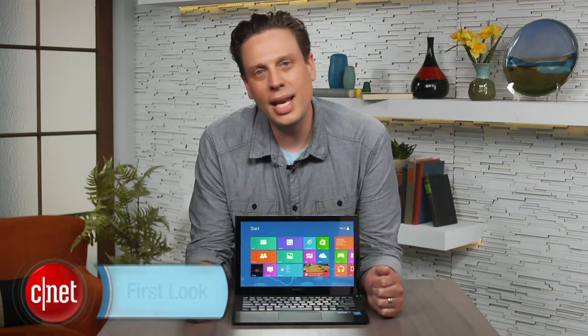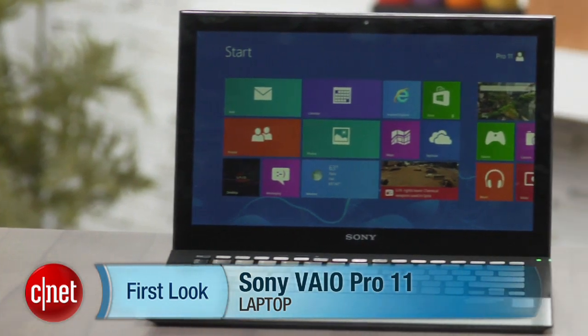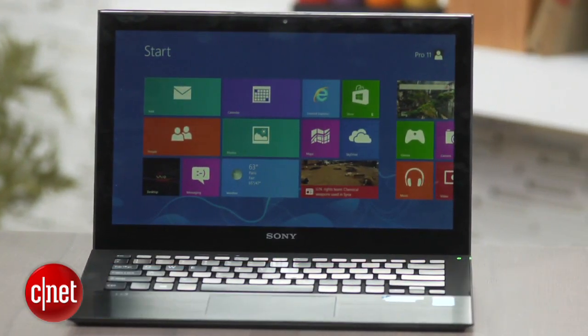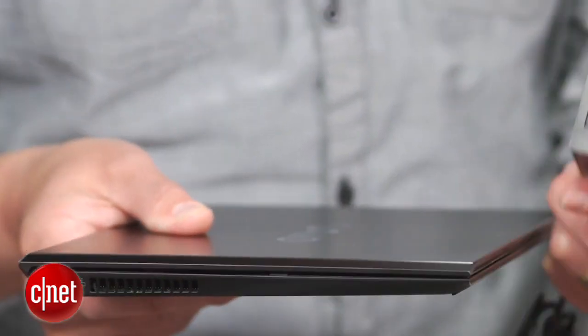Hey there, I'm Josh Goldman with CNET and this is a look at one very nice ultra portable, the Sony VAIO Pro 11. At 1.9 pounds, the Pro 11 is one of the lightest Windows 8 laptops around.